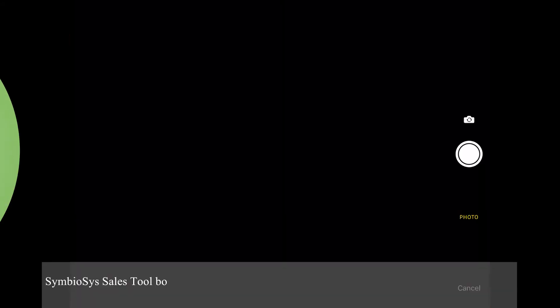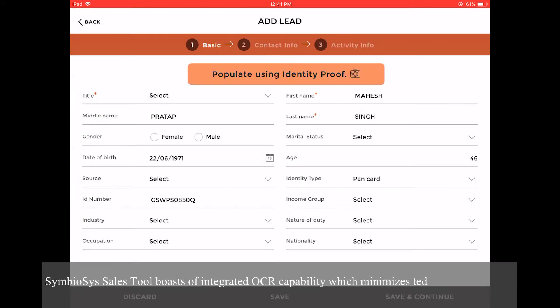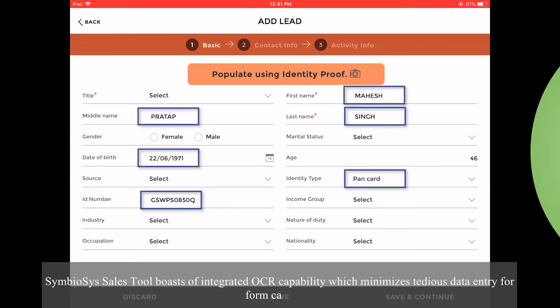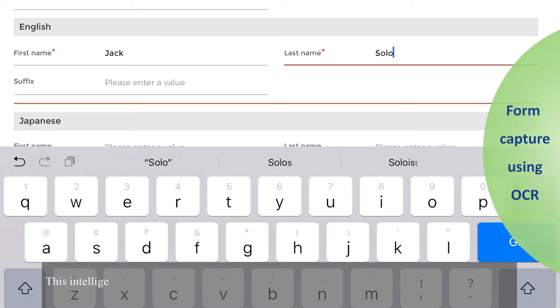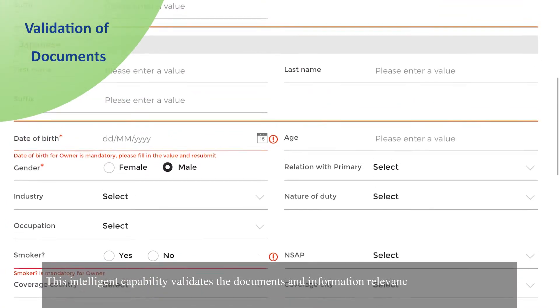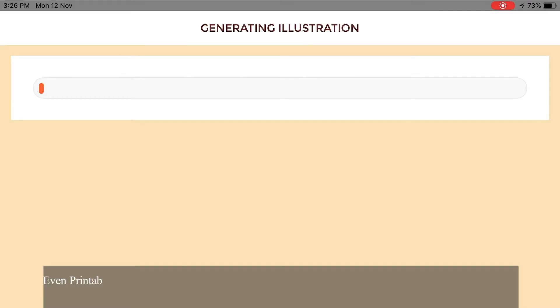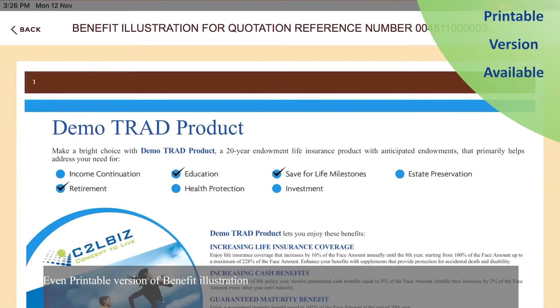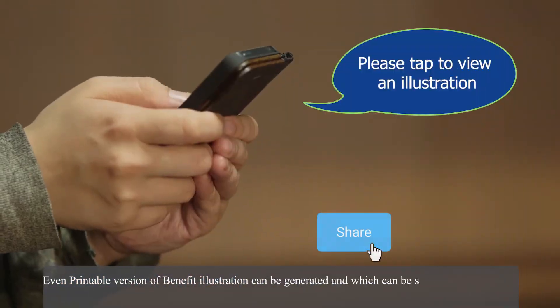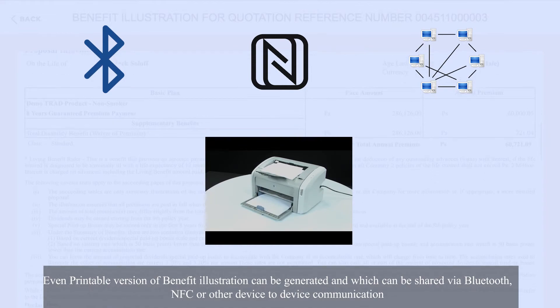Symboisy Sales Tool boasts of integrated OCR capability, which minimizes tedious data entry for form captures. This intelligent capability validates the documents and information relevance, thus improving data quality at source. Even a printable version of benefit illustration can be generated and shared via Bluetooth, NFC, or other device-to-device communication.